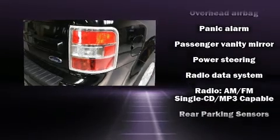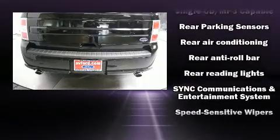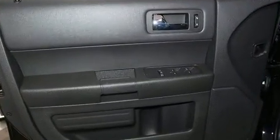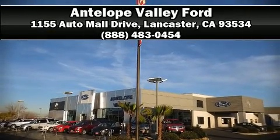Electronic stability control ensures solid grip atop the road surface, no matter how challenging the driving conditions. Our team is professional, and we offer a no-pressure environment. Come on in and take a test drive.